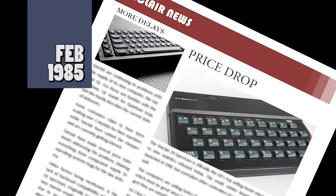Sinclair announced last month that they were to discontinue producing the rubber-keyed version of the Spectrum, instead concentrating on the new Plus model. Because of this, many high street stores have drastically reduced the prices for current stocks of the 48K machine. Currys, Dixons and W.H. Smith are all selling the machine for just £99.